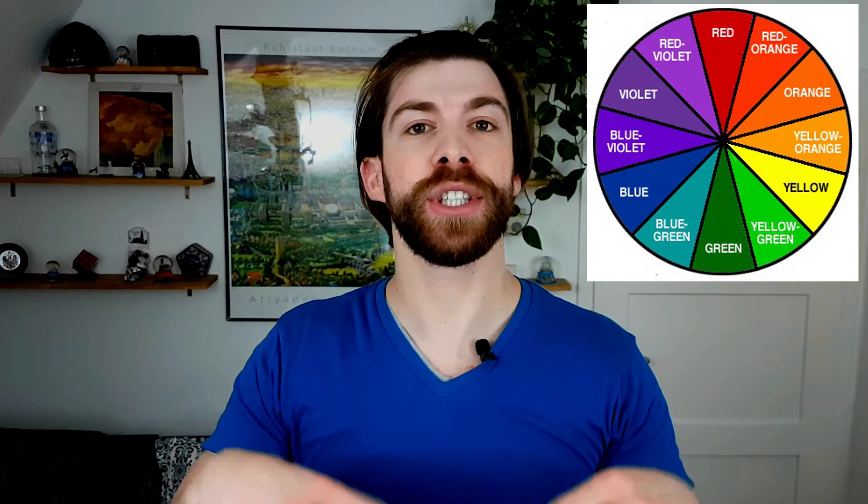All the other colors are tertiary colors. You can define them as an equal mix of one secondary and one corresponding primary color, or as an equal mix of one primary and another primary color. Although I was talking about mixing colors in order to get another color, each of these colors is a distinctive color which has its own place in a color palette — in your wardrobe.